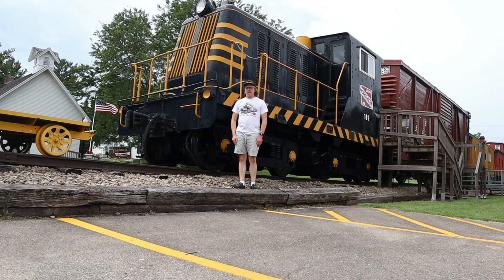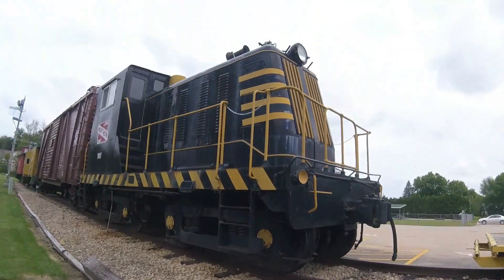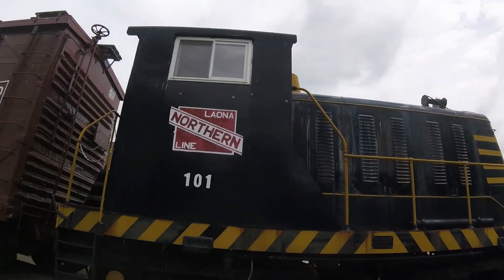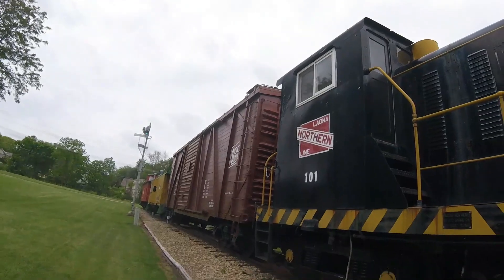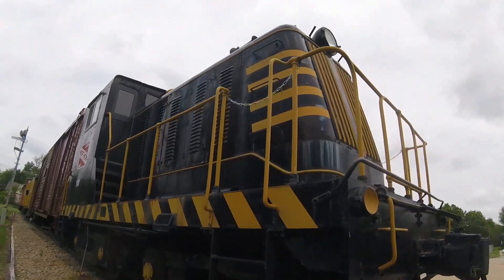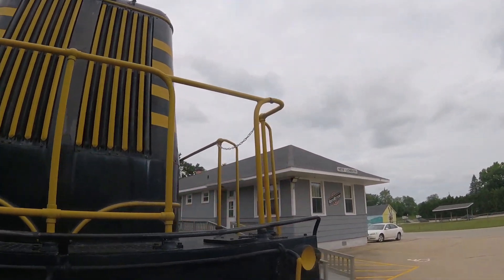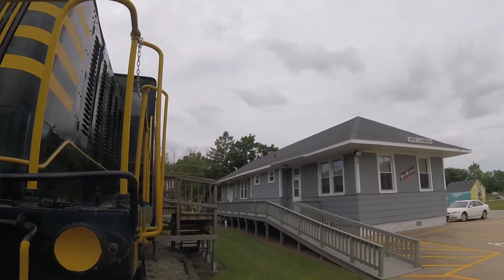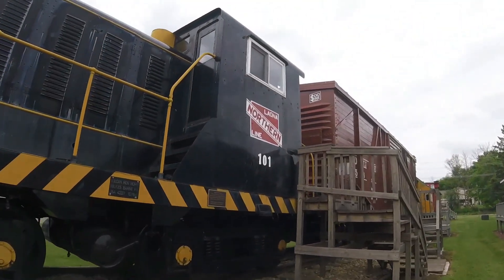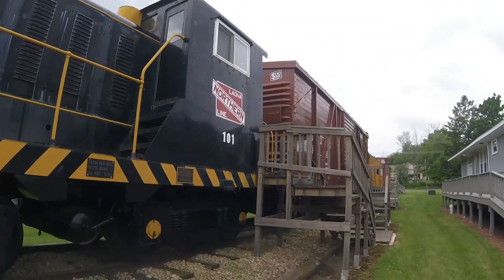What you see right behind me is Leona Northern 101. This locomotive was built by Vulcan Iron Works in Wilkes-Barre, Pennsylvania in 1941 and is the 4,337th diesel locomotive built by that factory. It is a 65-ton type diesel locomotive. It was originally used by the United States Army, originally numbered 4554, and was used for switching cars and moving Army equipment on rail cars.